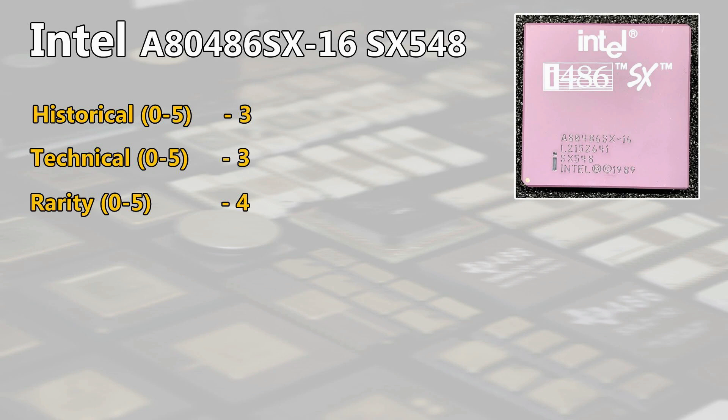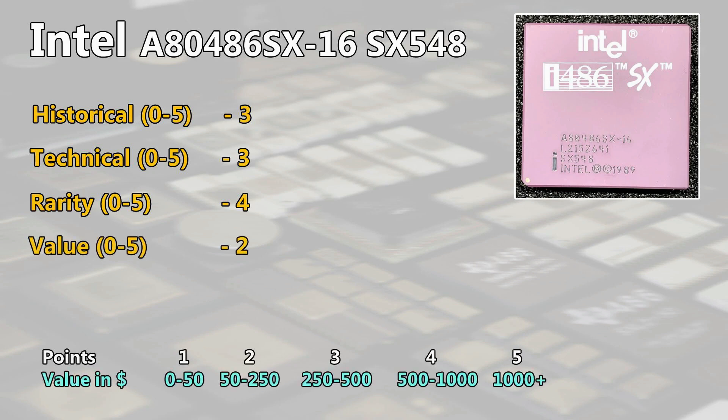On the scrapyard, I have never found a 16 MHz version so far. The value of this CPU I rate at 2 points. It will definitely be hard to find one below $50 in good condition if the seller knows what they are selling. A fair price is $50 to $75.